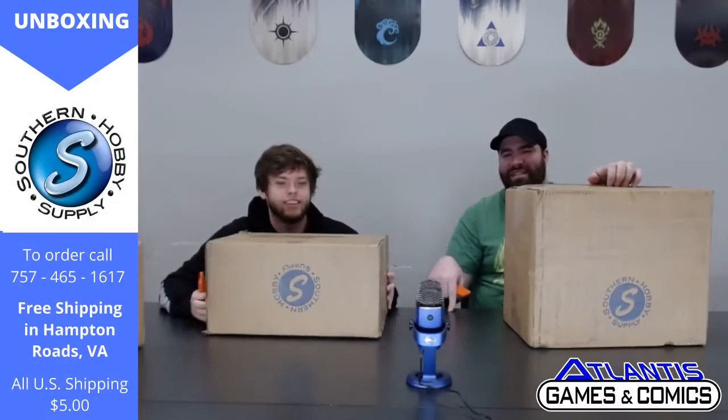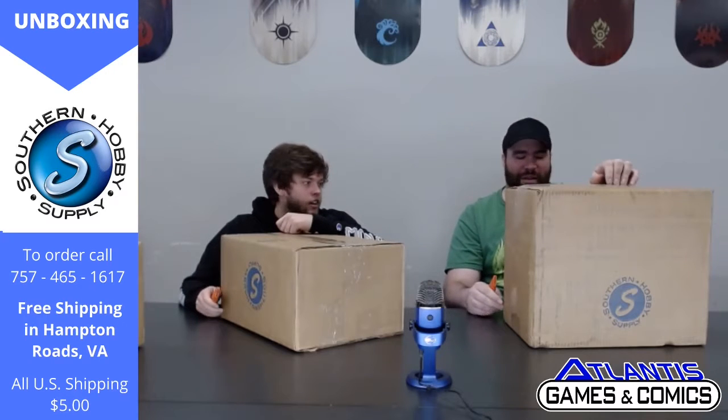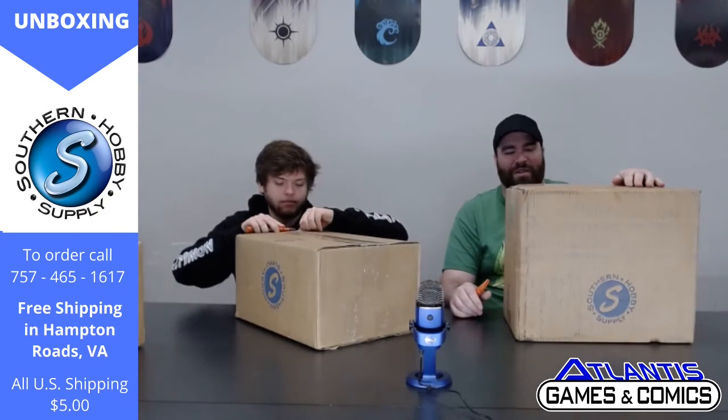This is Uluski, I'm Jay Farm, this is Landis Games and Comics, video number two, another unboxing, this time from Southern Hobby. Oh there's a label right here — Oswop, turn around. Yeah, they are also one of our distributors.